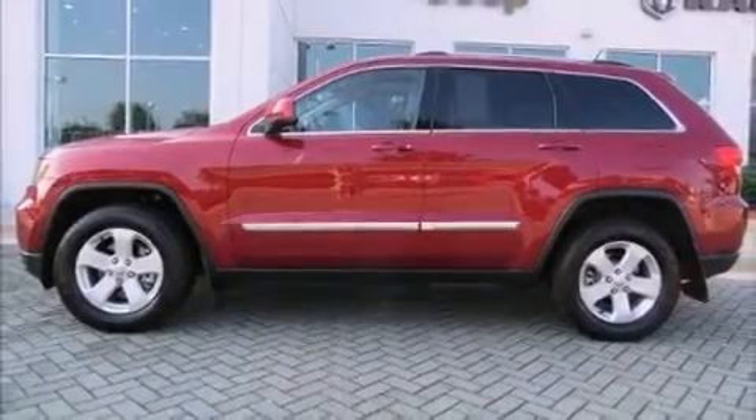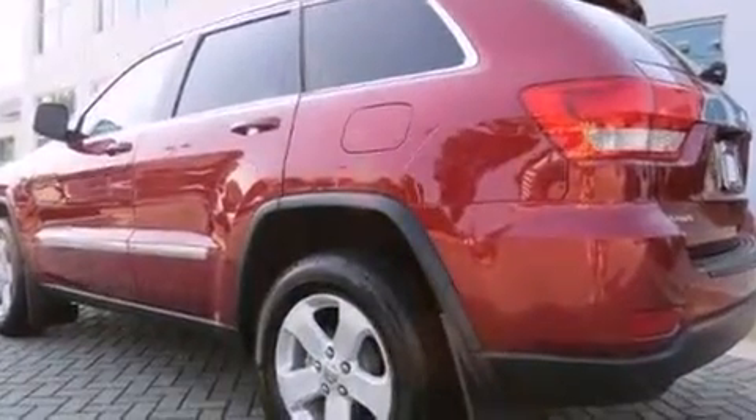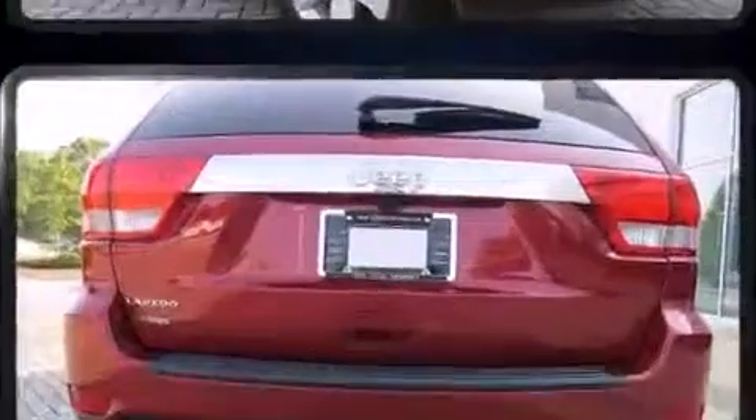Take command of the road in the 2013 Jeep Grand Cherokee. With less than 20,000 miles on the odometer, this four-door sport utility vehicle prioritizes comfort, safety, and convenience.